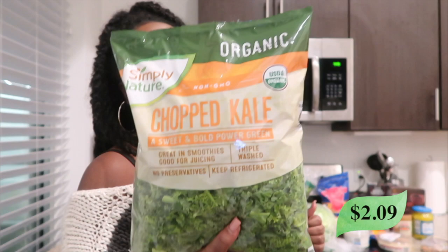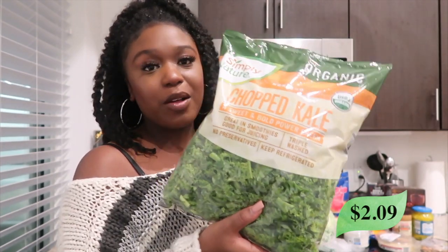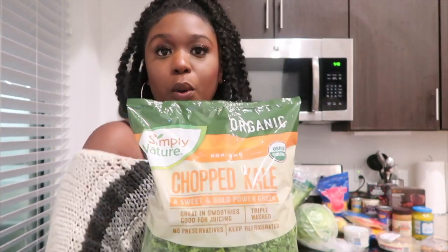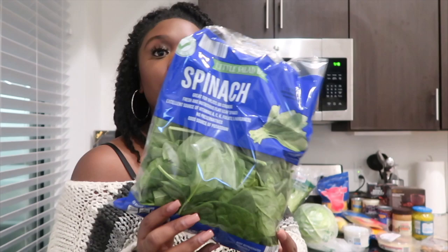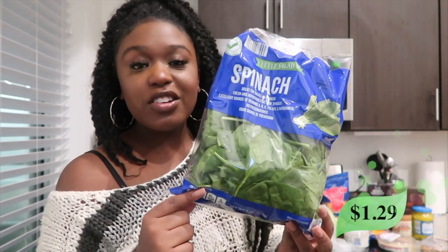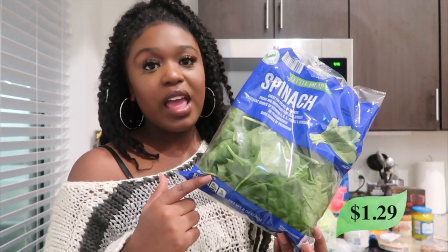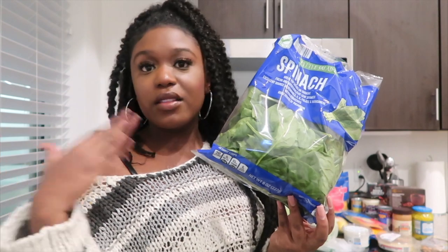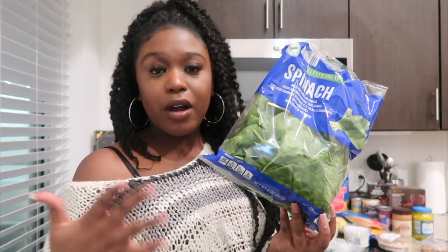I got this organic chopped kale. I usually like plain kale but I didn't see it, so I got the organic one. The organic kale at Aldi isn't as expensive as other places, so it's fine. I like putting kale in my smoothies and also in a stir fry kind of mixed vegetable dish. Next I got some spinach — same thing, I love it in smoothies, pastas, stir fries, scrambled eggs or omelets, and salads. Spinach is something I just sprinkle in everything.